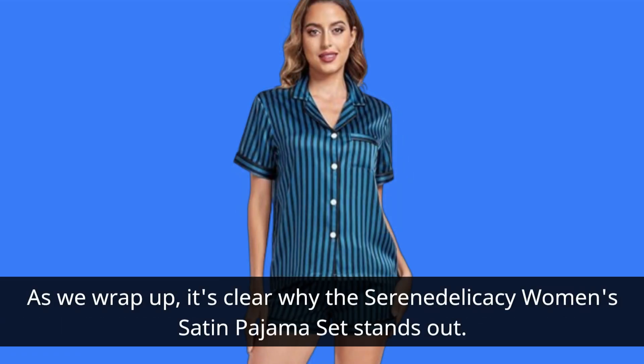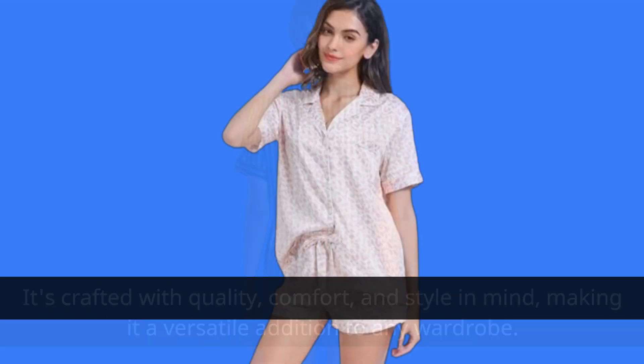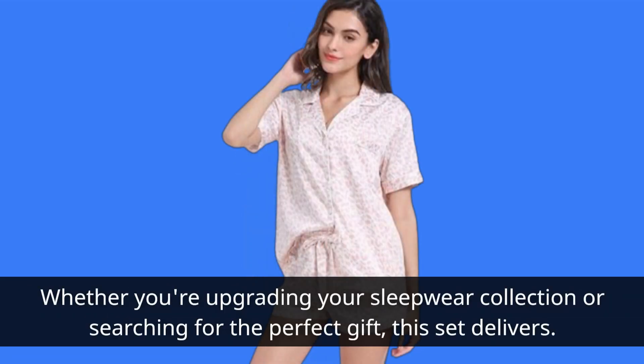As we wrap up, it's clear why the Serena Delicacy Women's Satin Pajama Set stands out. It's crafted with quality, comfort, and style in mind, making it a versatile addition to any wardrobe. Whether you're upgrading your sleepwear collection or searching for the perfect gift, this set delivers.